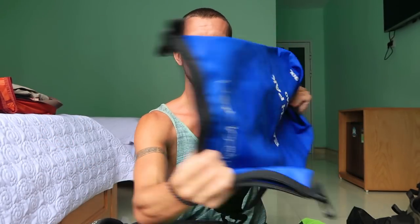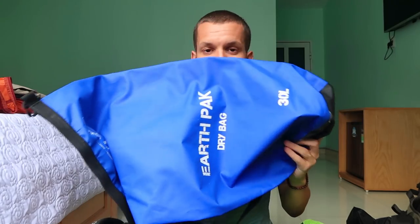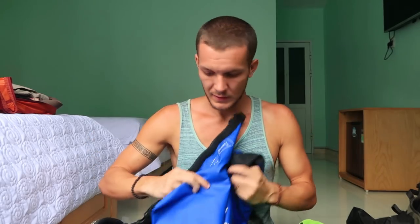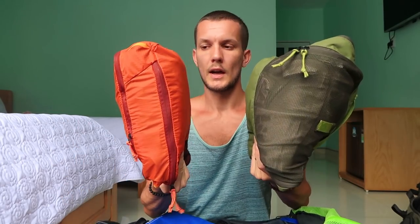Another item I highly recommend is a wet bag — it's 100% waterproof, very thin, and even floats. On boat tours I keep my drone, phone, and other electronics in it. Because it floats on air, if it gets a hole you'll know immediately. I've also used it on rainy days instead of my day pack. I do have a waterproof rain cover for the day pack as well, but I mostly rely on the wet bag.